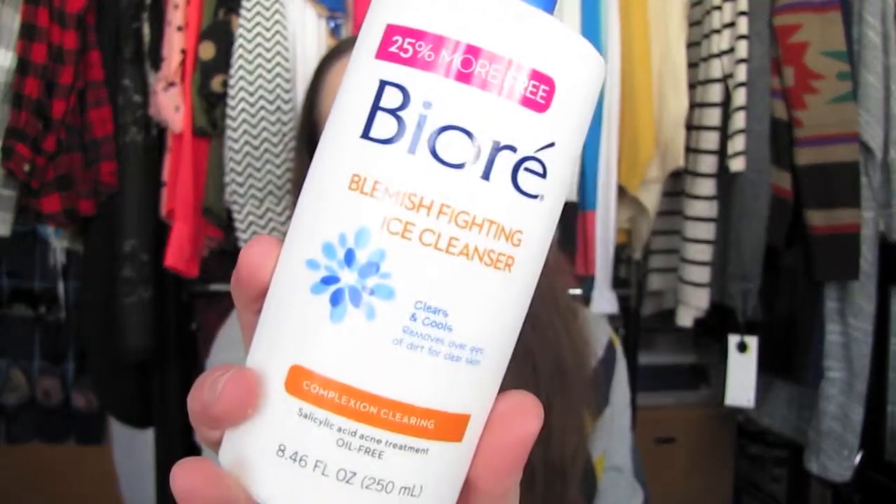I also used up in my nighttime skincare routine the Biore Blemish Fighting Ice Cleanser. It's a pretty large bottle. I really like this stuff — it clears and cools, removes over 99% of dirt, and clears skin. I purchased another one. Not much to say about it; it's a clear liquid, it suds up a little bit, and there's no exfoliating in it.